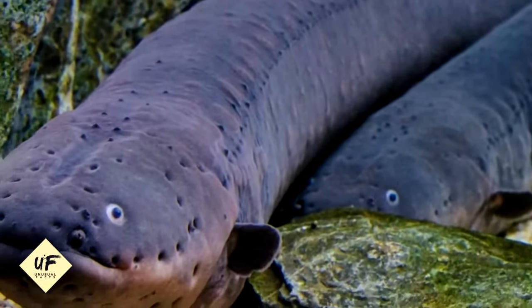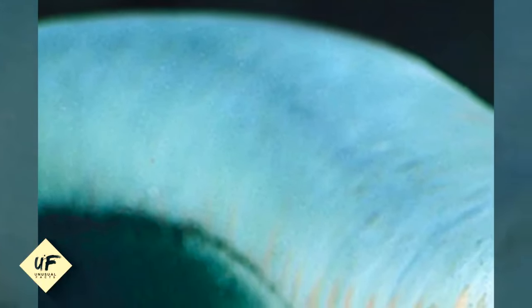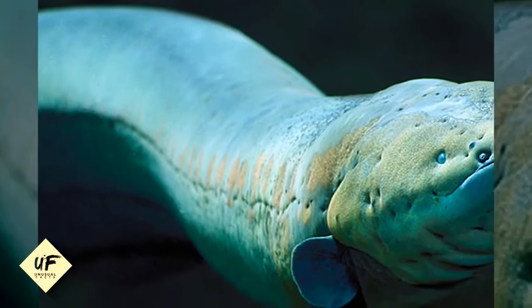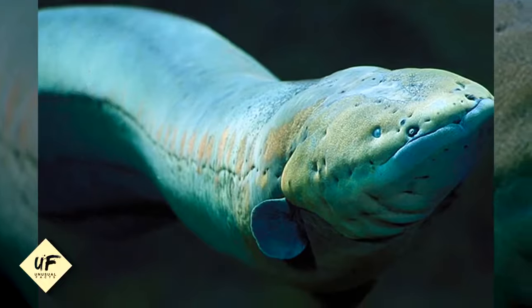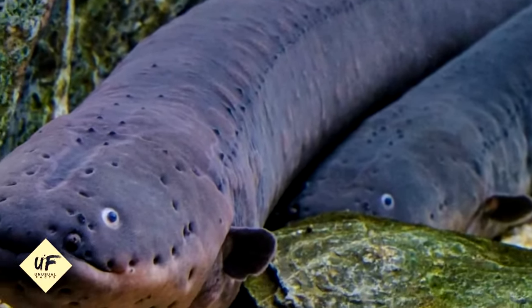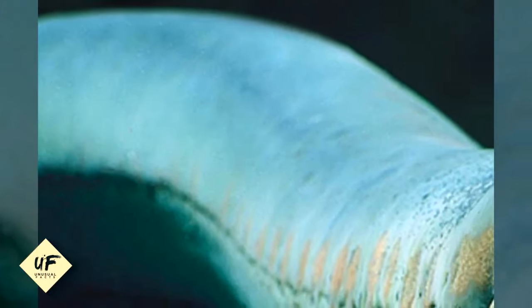An electric eel can discharge a current of 600 volts. The electric eel can deliver enough electricity to knock down a fully grown horse. One of the most formidable predators in the animal kingdom, an electric eel's body has specialized cells that can emit 600 volts of current.